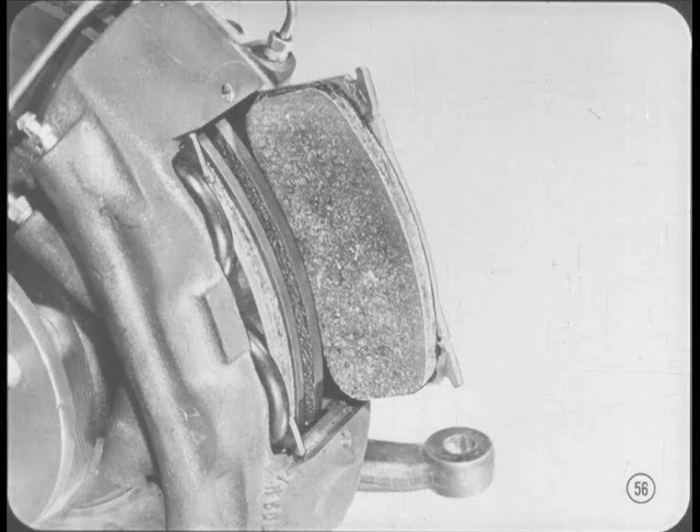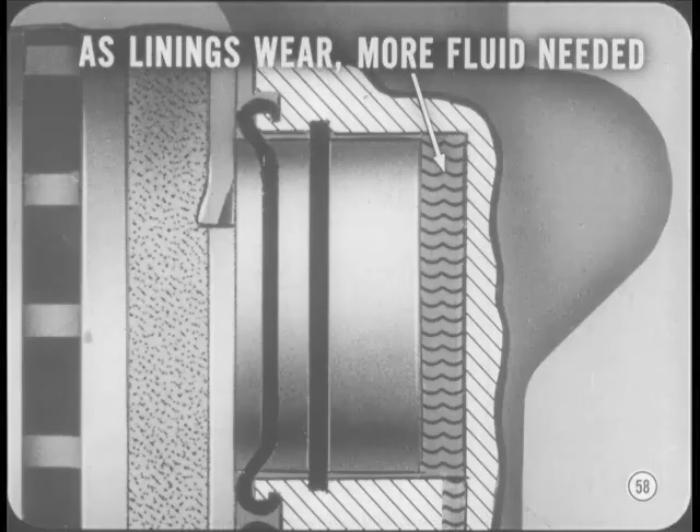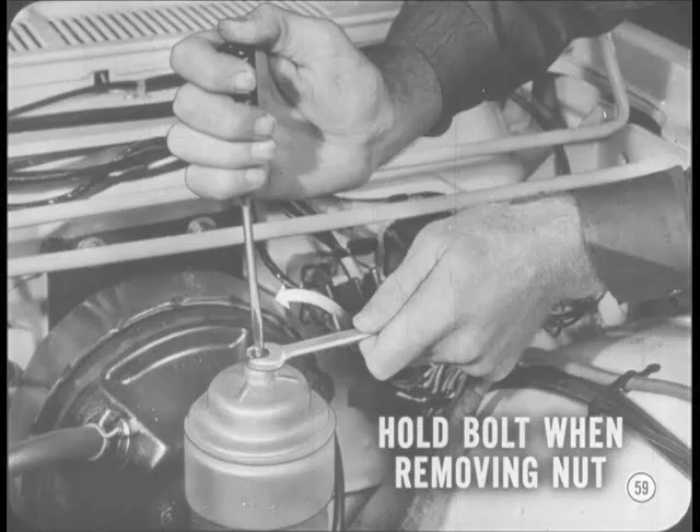You'll have to force the pistons back in their bores to get enough room for the new shoes. Before you do that, drain some of the fluid from the master cylinder reservoir to make room for the fluid in the caliper cylinders. As the brake linings wear down, the fluid level drops and more fluid has to be added — when new linings are installed, there isn't room in the system for this added fluid. Be very careful when draining the reservoir — you don't want any dirt in the system. When loosening the reservoir cover nut, be sure to hold the bolt to keep it from turning; otherwise the top half of the reservoir will be loosened.